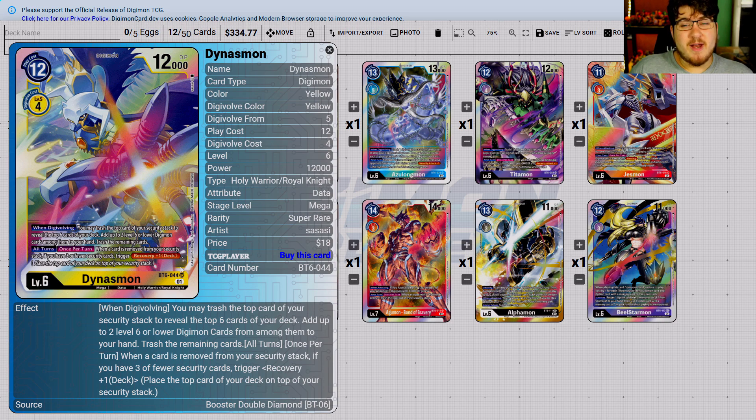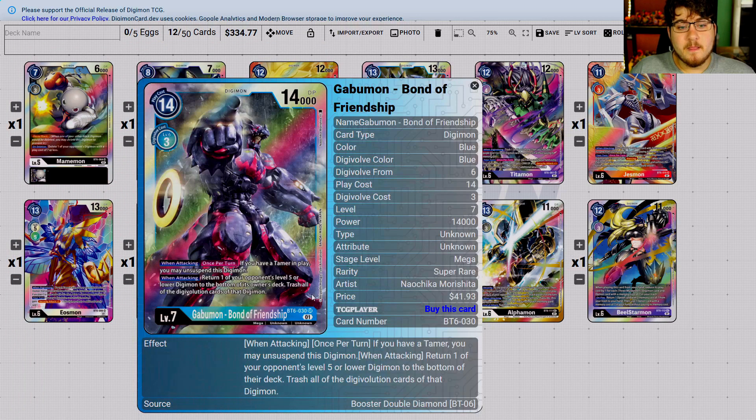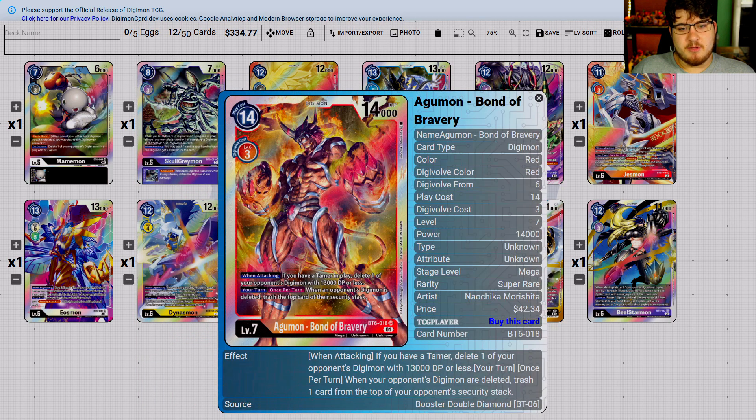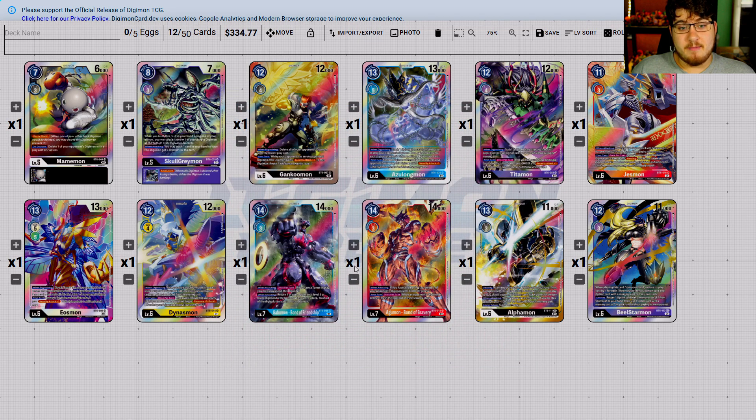Dynasmon — three-dollar card, I'm just calling it now. There's no way it's going to be higher than that. Not enough going on. Dynasmon just doesn't do what it needs to do. Bond of Friendship and Bond of Courage are both going to fall in the same category because they do have a deck centralized around them and they warp quite well.